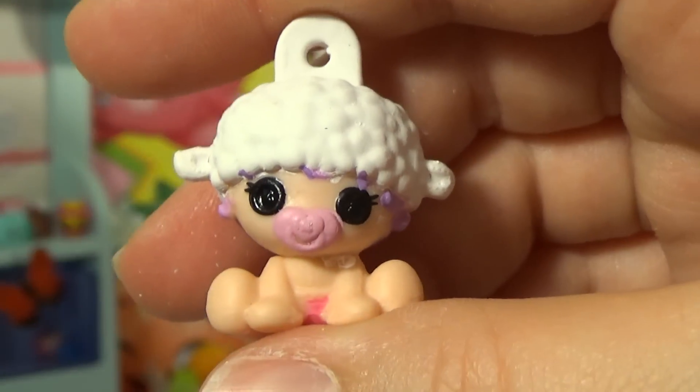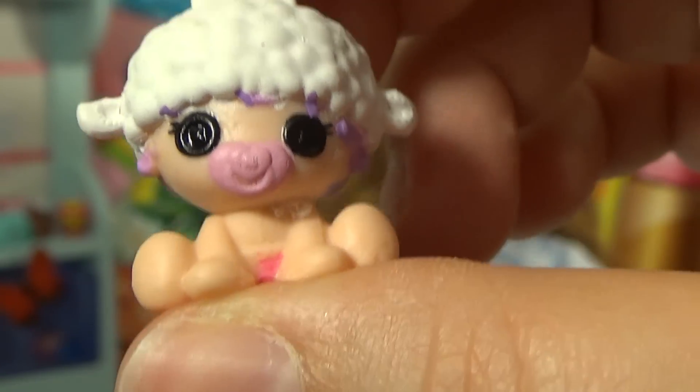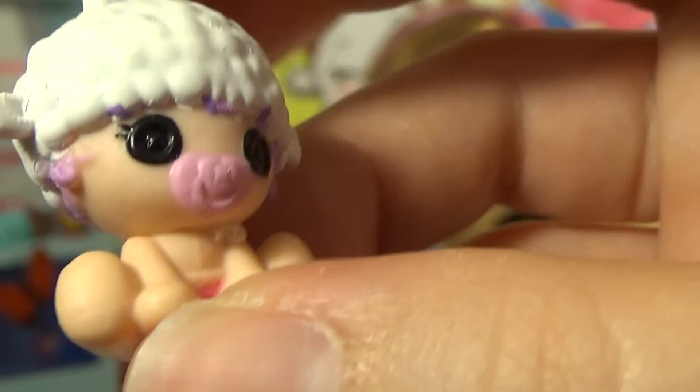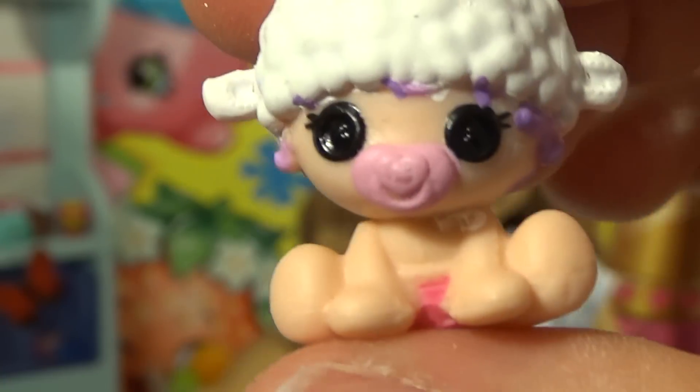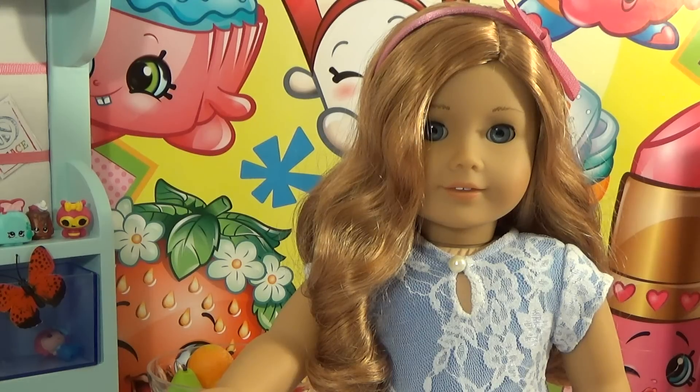The next one is Pillow Feather Bed, and she has a cute little lamb hat — these babies are just so adorable. The next one is Crumb Sugar Cookie.